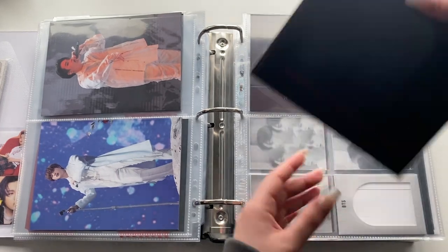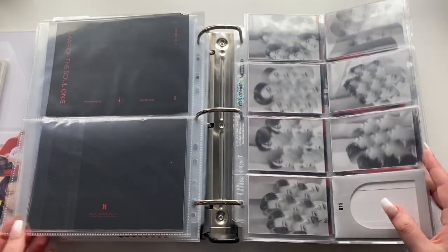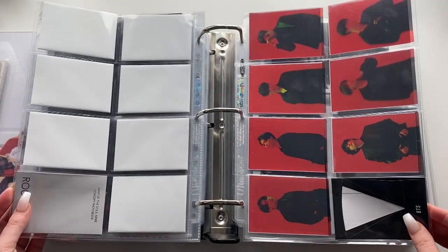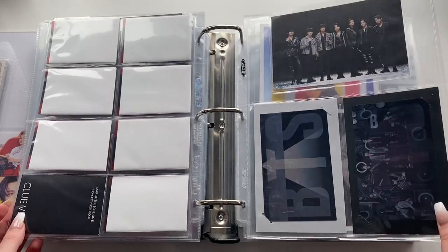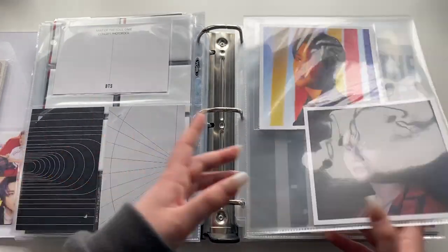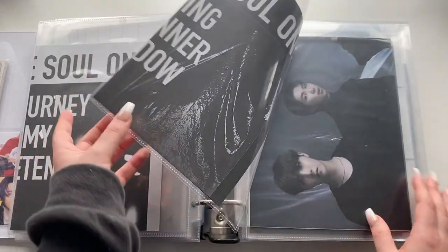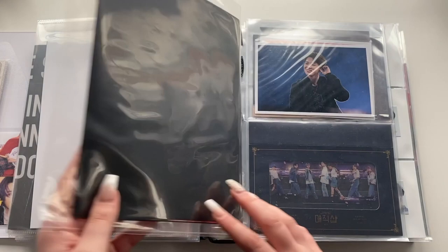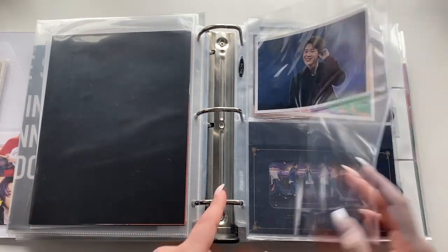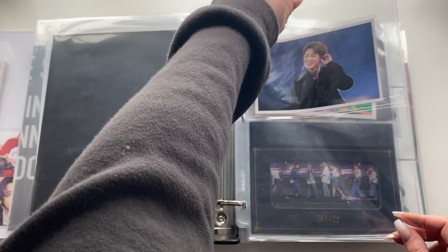From the ON:E Concept Book — the Clue version clear cards, then larger inclusions: lenticular photos, a postcard, and the large postcards and posters that come with the set. Moving on to Muster and fan meeting things — Jimin's Fifth Japanese Fan Meeting Blu-ray 4x6 photo, a postcard from the Fourth Muster, and various Fifth Muster items from both the Japanese and Korean editions on DVD and Blu-ray.